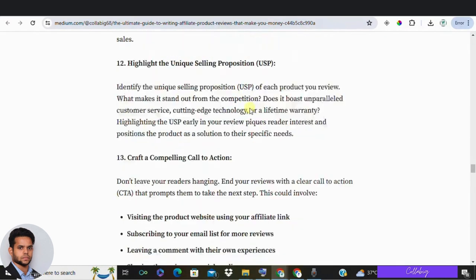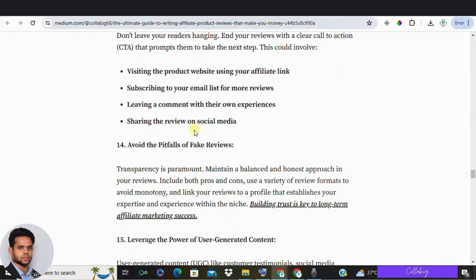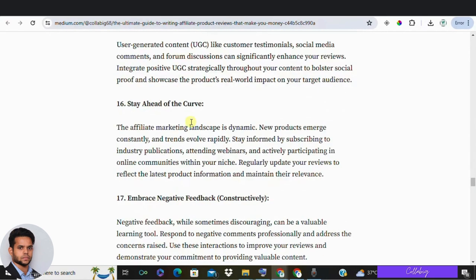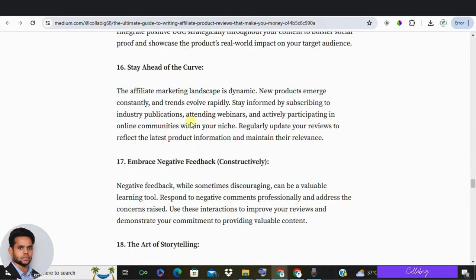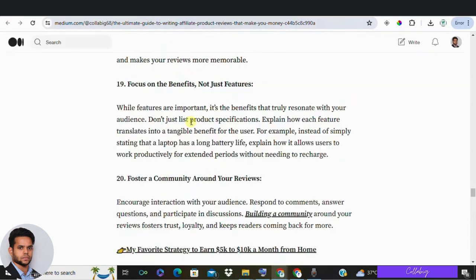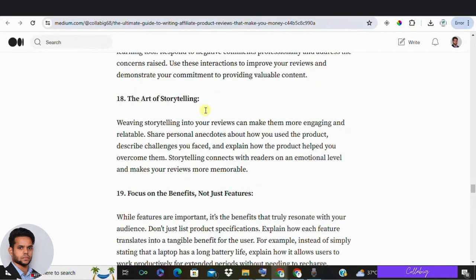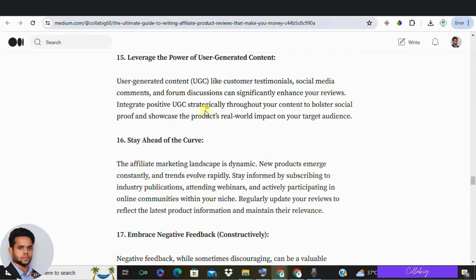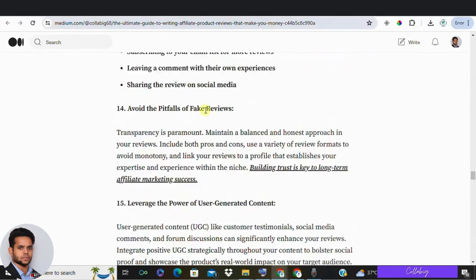You can also offer comparisons. Compare products to give readers context, whether in list form or a comparison table, showing where the product stands among competitors — this helps readers make informed decisions. Back up your opinions with data: collect information on price, size, features, and more, and present it in a table or graph to show the value of the product clearly.